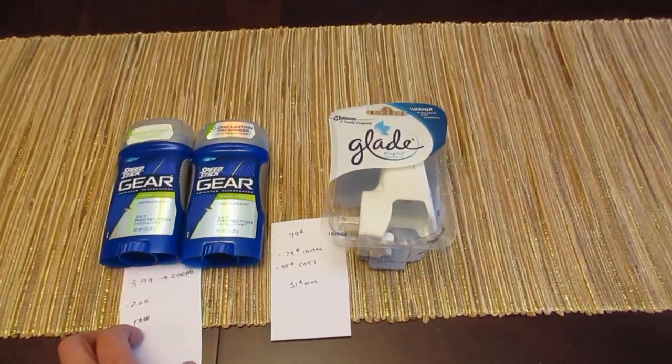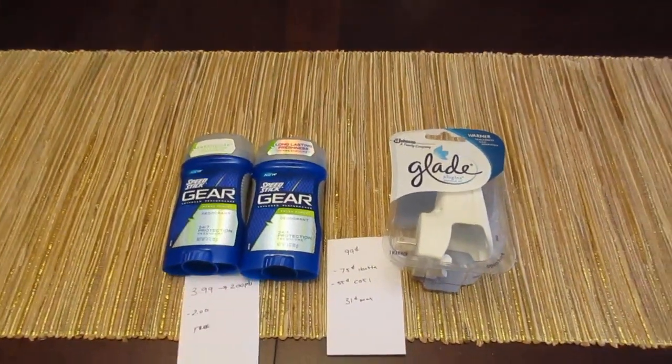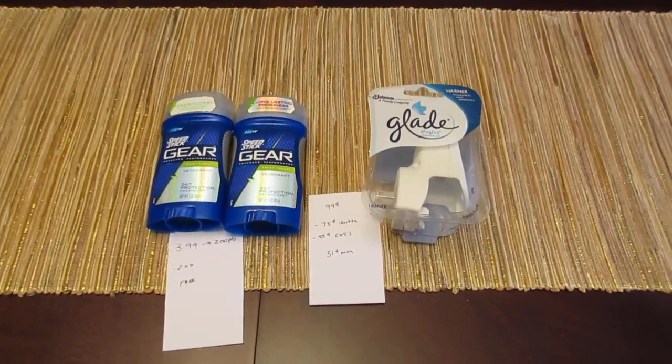So nothing too exciting. I'm going to see if I can find something else at Rite Aid — it's been really difficult lately. But if I can find something better, I'll share it.